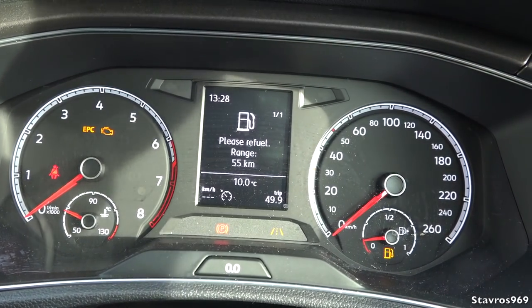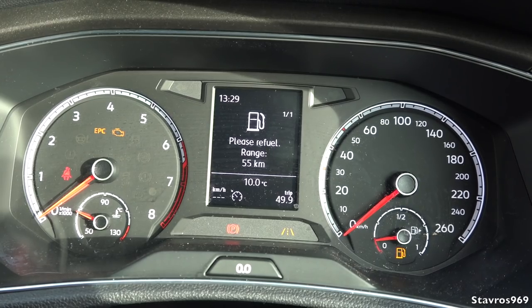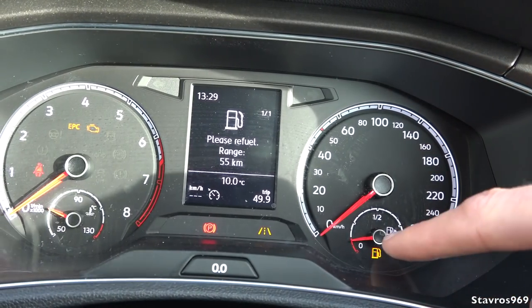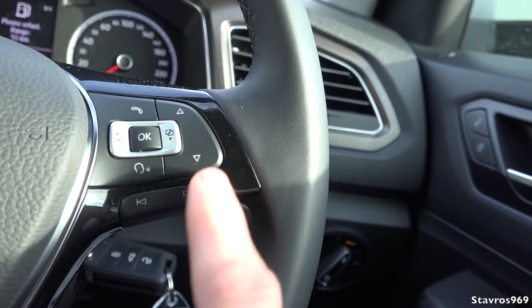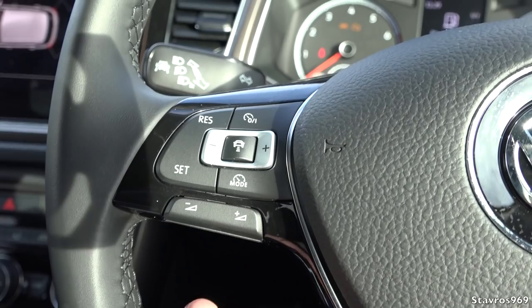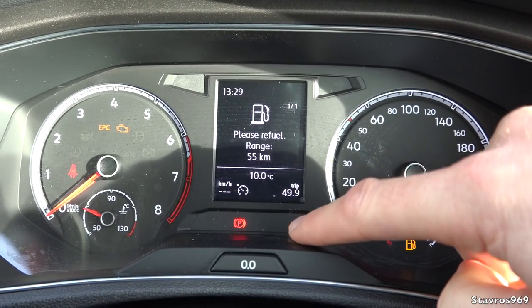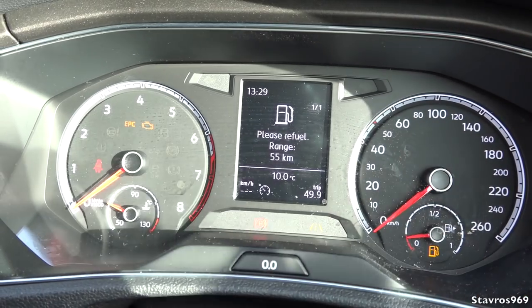You can get an Active Info Display as a 558 euro option - I'll show you that later in a new Golf in the showroom. We have a rev counter, engine temperature, speedometer, and fuel gauge in the standard layout. On the steering wheel we have voice recognition, volume, phone, and stereo controls. This particular model has adaptive cruise control, which will match the speed of the car ahead and slow down and speed up accordingly. We also have lane departure warning and lane assist.